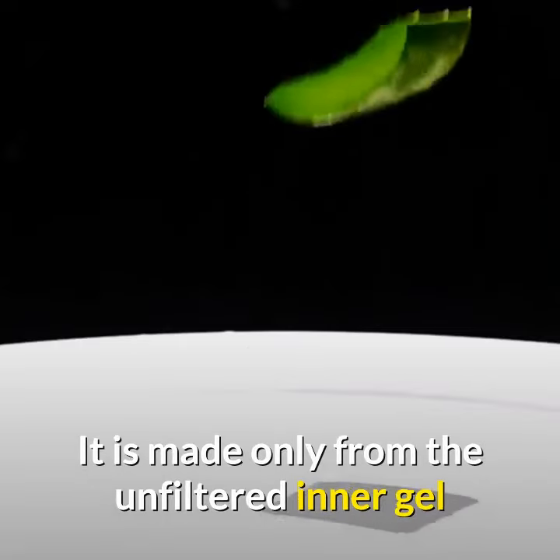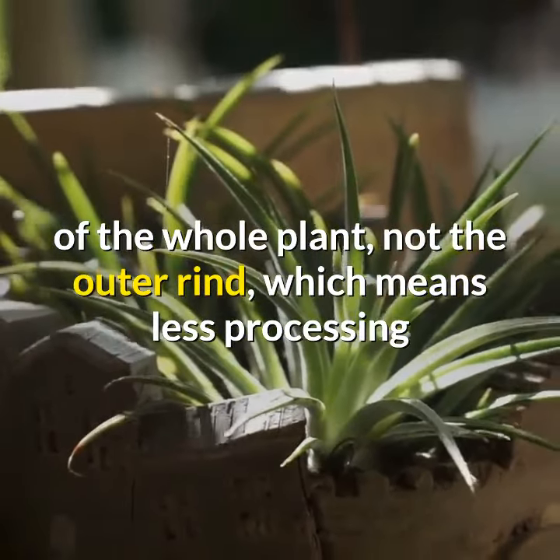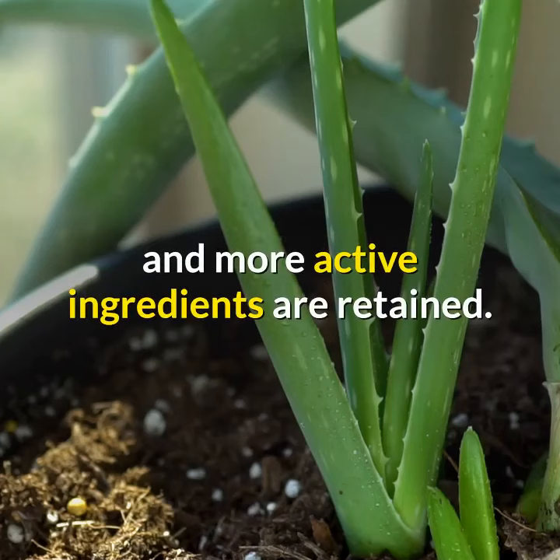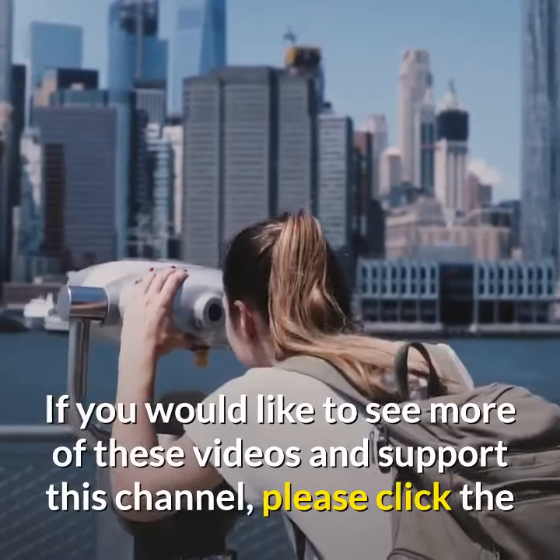It is made only from the unfiltered inner gel of the whole plant — not the outer rind — which means less processing and more active ingredients are retained. Always remember: health is wealth.